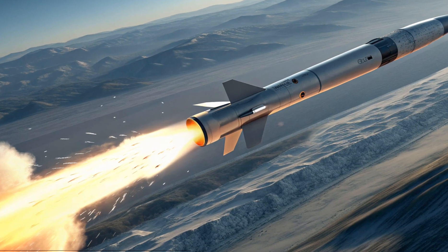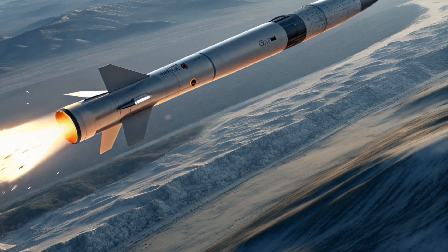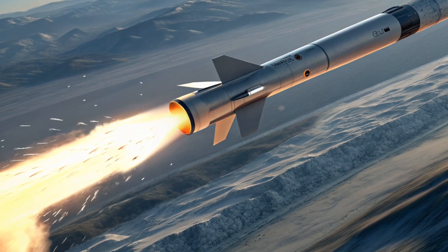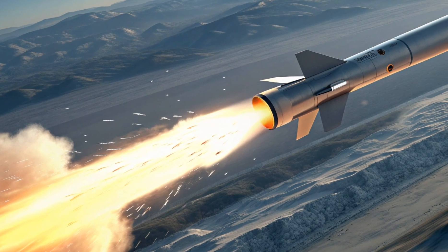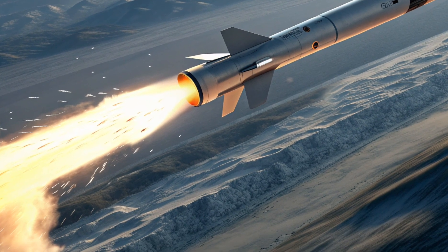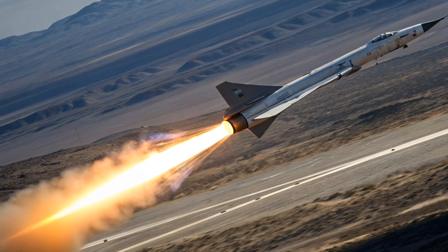Hello everyone, welcome back to my channel Drive Dynamics. Today we are diving into one of the most ambitious American hypersonic missile projects, the AGM-183A ARRW, or Air Launched Rapid Response Weapon. Even though this program was officially cancelled, its technology has left a huge mark on the future of US hypersonic weapons. This video is purely for educational purposes, so let's break it down step by step.